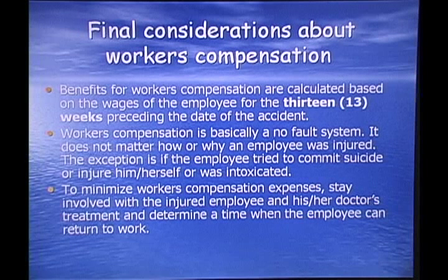Final considerations about Workers' Compensation Insurance: benefits are calculated based on the wages of the employee for the 13 weeks preceding the date of the accident. Workers' compensation is basically a no-fault system — it does not matter how or why the employee was injured, with exceptions for attempted suicide, self-inflicted injury, or intoxication. To minimize workers' compensation expenses, stay involved with the injured employee and his or her doctor's treatment, and determine a time when the employee can return to work.